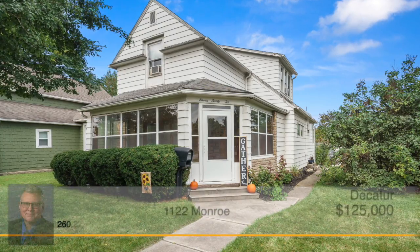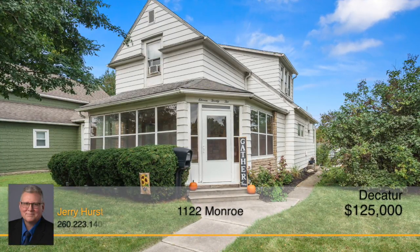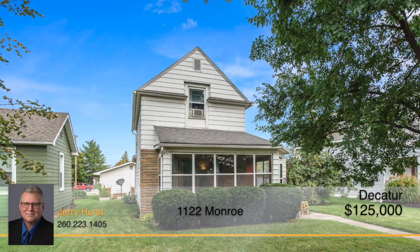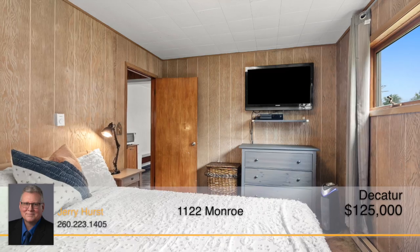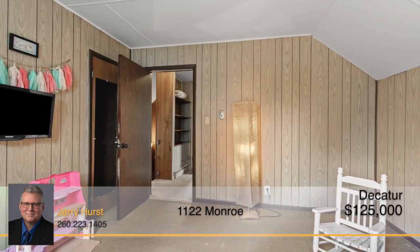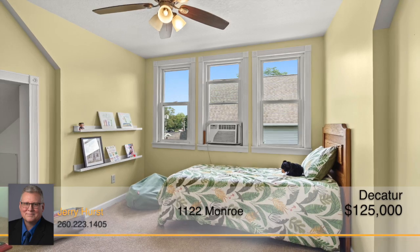This large two-story home features three bedrooms, one-and-a-half baths, and many updates. This home has plenty of space while still maintaining a cozy feeling. The main bedroom is on the first level with the other two upstairs. Each bedroom is a nice size and ready for you to make your own comfortable retreat.